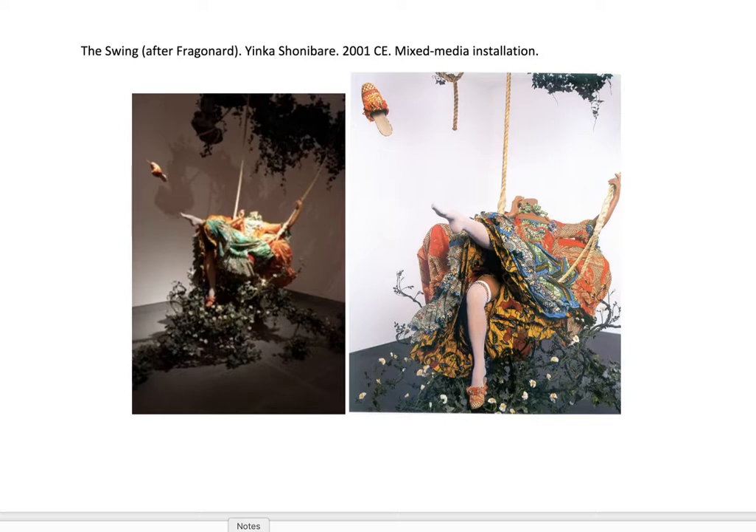This is an installation by Nigerian-British artist Yinka Shonibare from 2001. He is very interested in the 1700s and 1800s, in particular because of his life story. He was the son of Nigerian parents, but he was born in England in the 60s — I forget exactly what year.